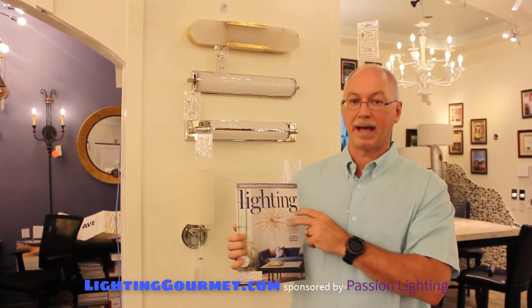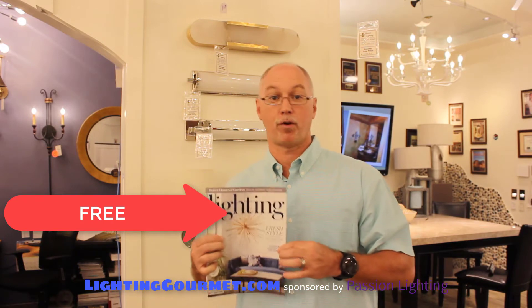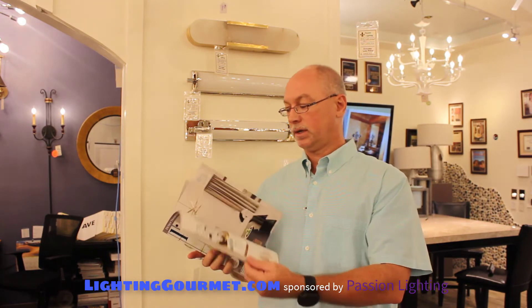This is the latest issue of the Better Homes and Gardens lighting magazine. You can go by most of your local showrooms and get these for free — they sell them in other places, but we give them out for free. It's a great magazine; they do a great job with some really neat things.